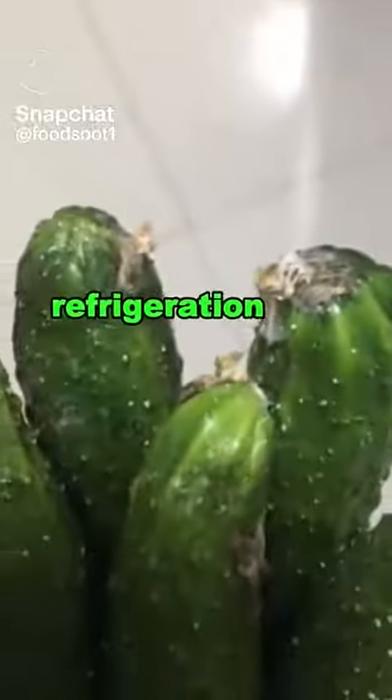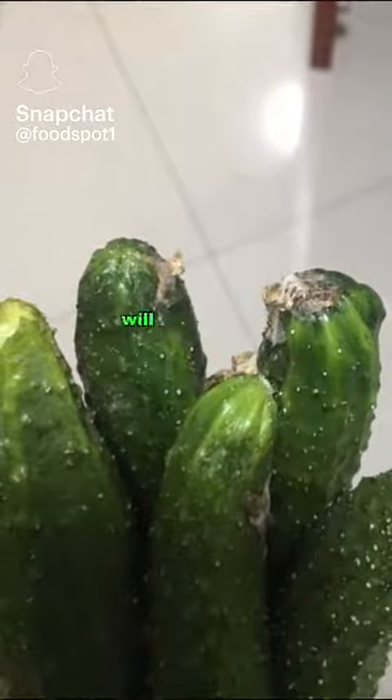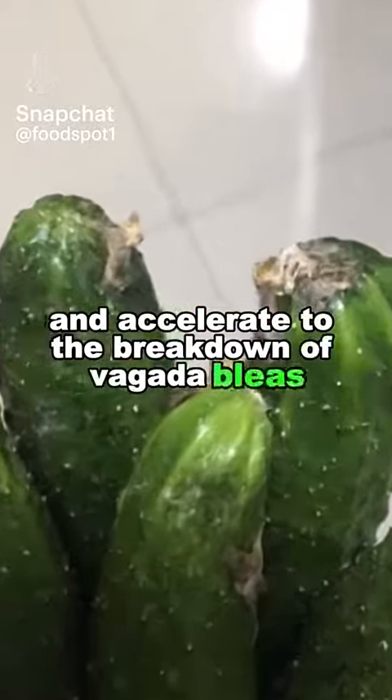2. Cucumbers. Refrigeration will accelerate the decay of cucumbers, and low temperatures will cause cucumbers to lose their crispness and accelerate the breakdown of vegetable cells.